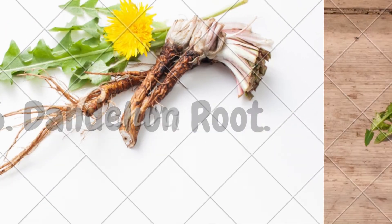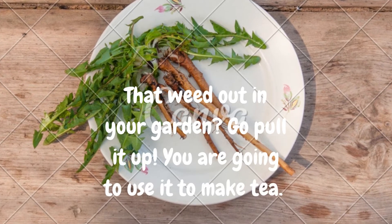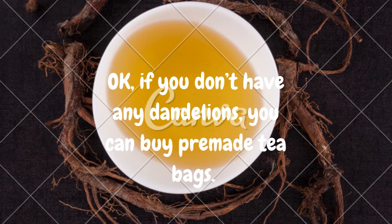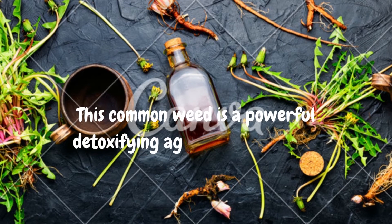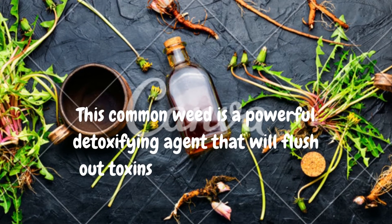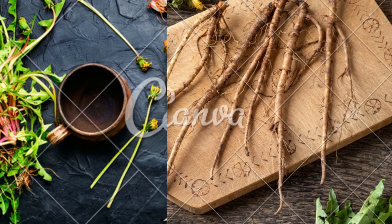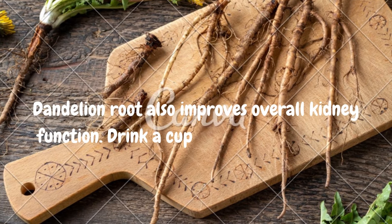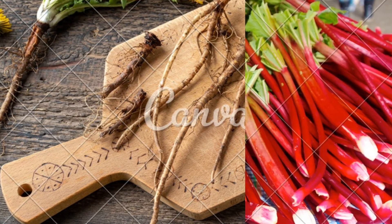6. Dandelion Root. That weed out in your garden? Go pull it up — you are going to use it to make tea. If you don't have any dandelions, you can buy pre-made tea bags. This common weed is a powerful detoxifying agent that will flush out toxins and lower creatinine levels. Dandelion root also improves overall kidney function. Drink a cup of dandelion root tea 2 or 3 times each day for 2 weeks.